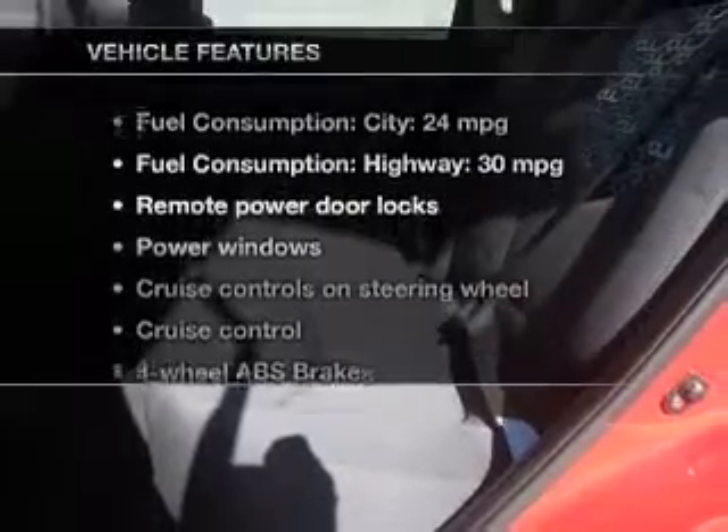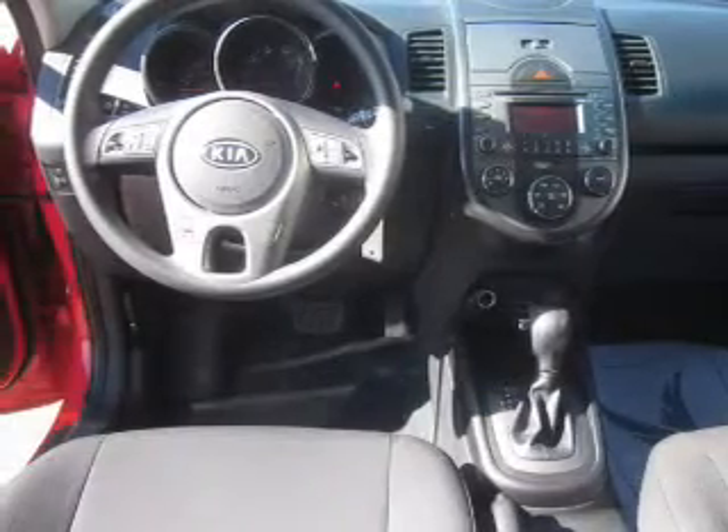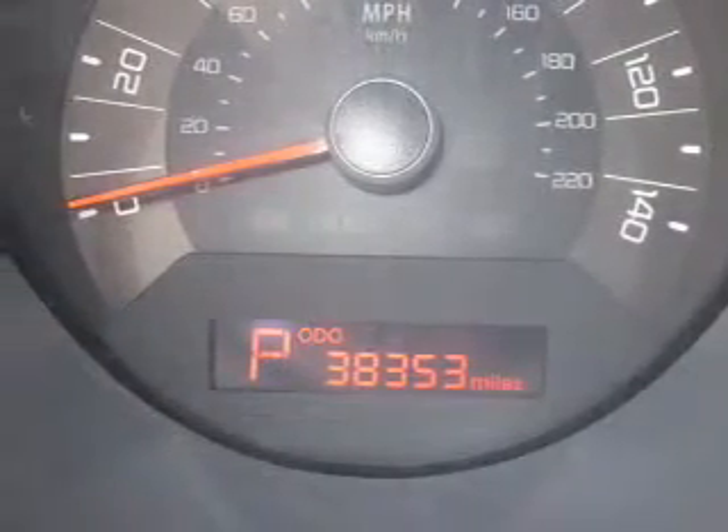Enjoy these notable features included in this vehicle: keyless entry, power door locks, power windows, cruise control, Bluetooth wireless, an AM FM stereo with a CD player, and satellite radio.